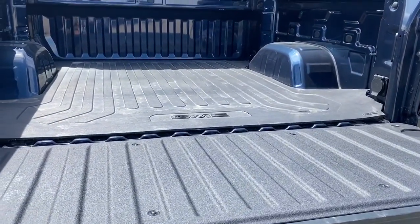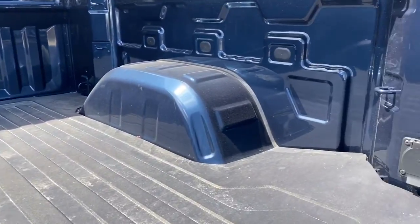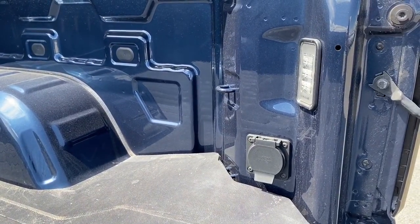In the box of the truck we've got a box liner, some cargo hooks, a power plug-in, and some box lighting.